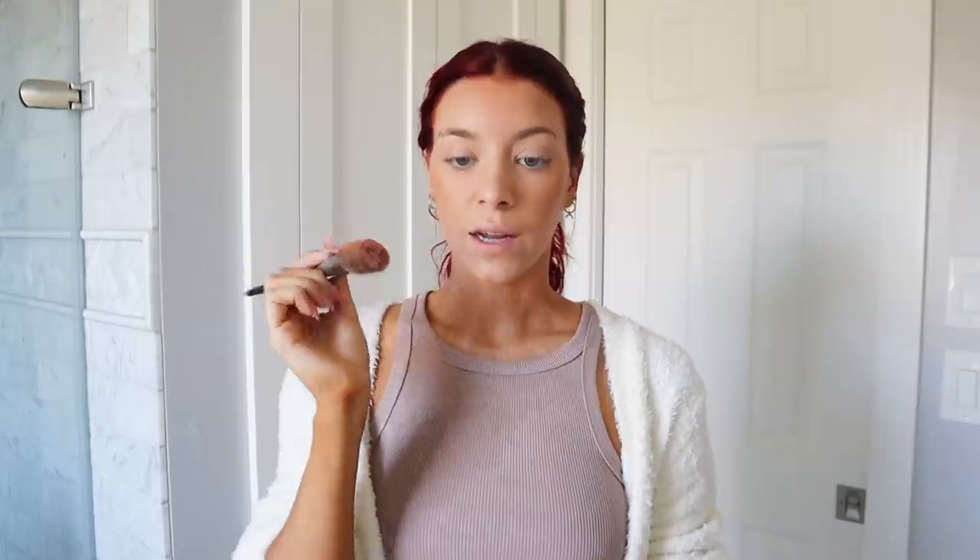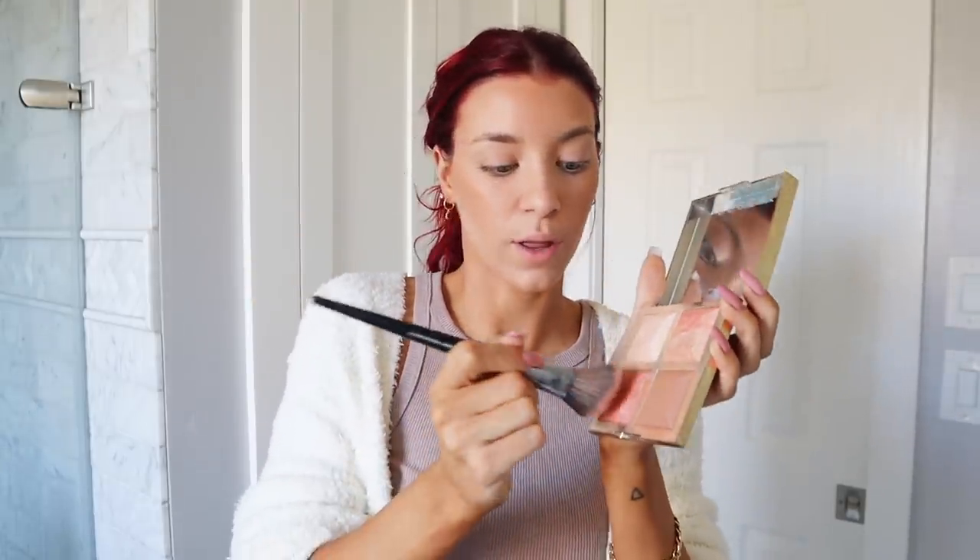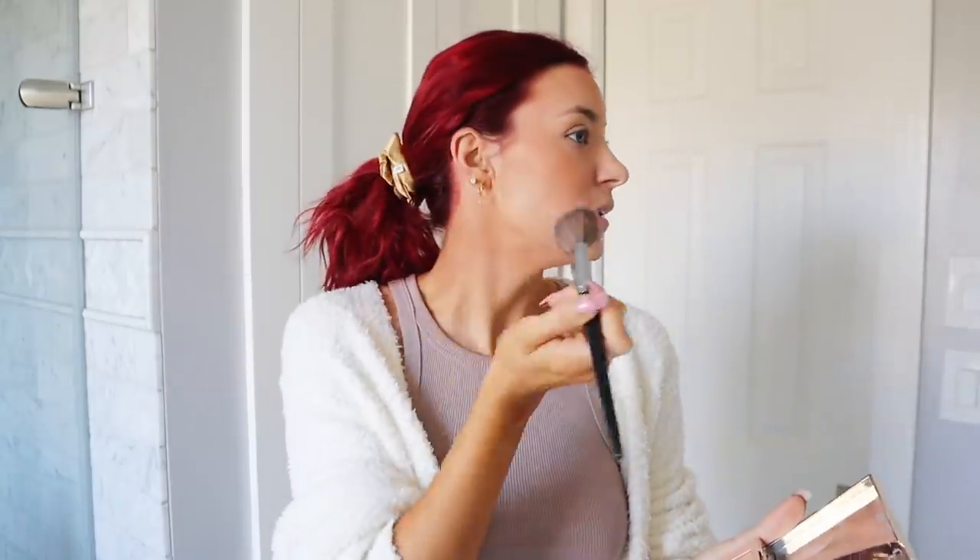Next up is blush, which I live for — it's also my favorite. I'm using this dark pink shade with another Sigma brush and I apply a lot of this. I dip it a bunch and go right on the apples of my cheeks with a little soft smile. I've been more into blush recently because of my red hair — I feel like I need a little more color on my face to go with the hair.